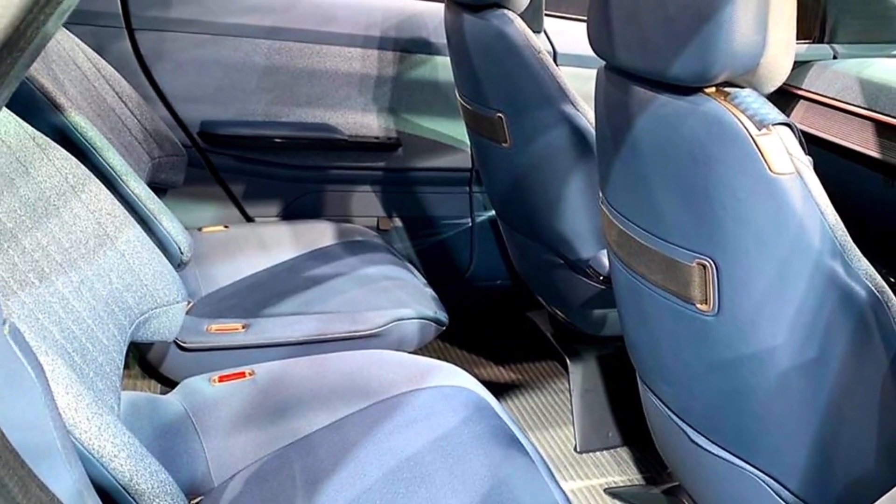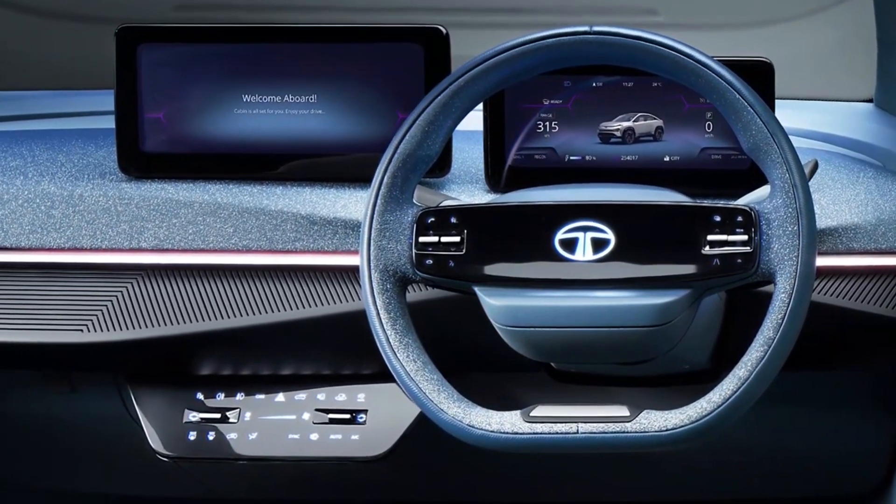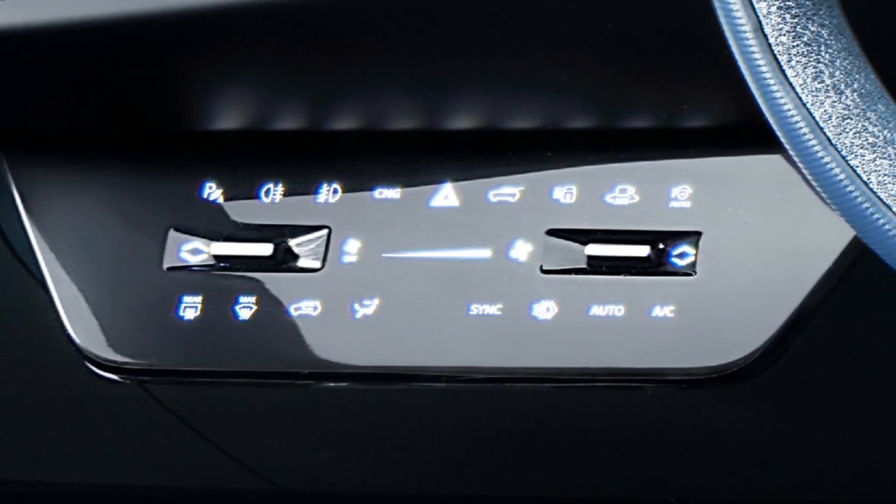This will allow the SUV to accelerate to 100 km per hour in under 9 seconds, and we expect it to have a battery of 60 to 70 kilowatt-hours.